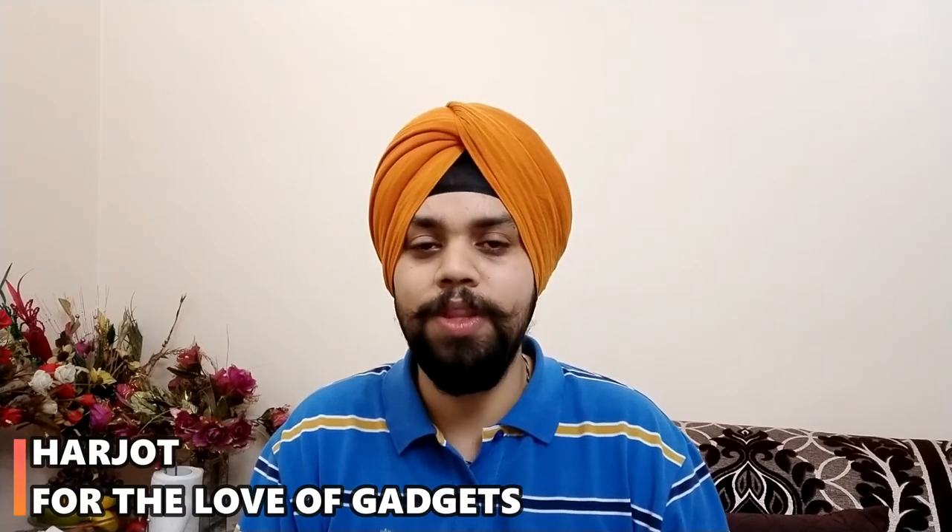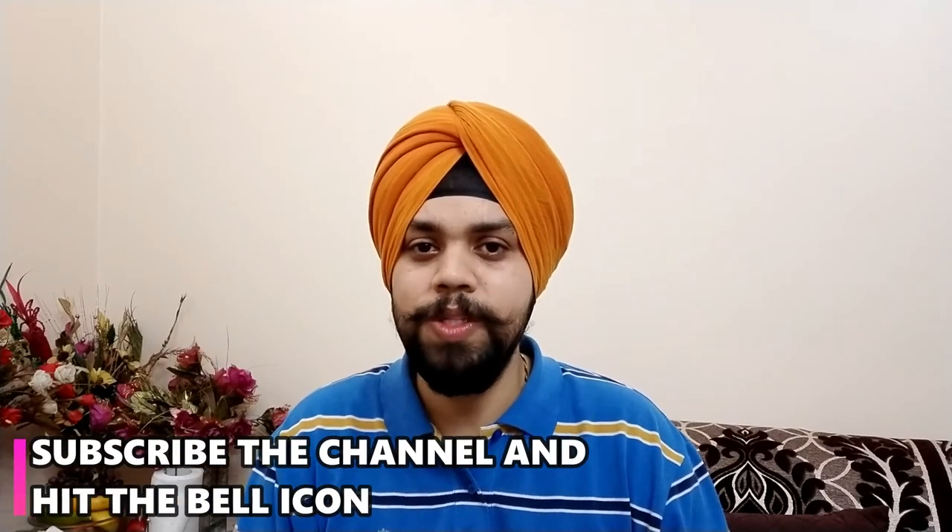My name is Harjot, you're watching For the Love of Gadgets. Please do like the video, comment, share the video, subscribe to the channel and hit the bell icon. If you have a query, let us know. Please do also share your feedback as it helps us grow and get better. So let's start.